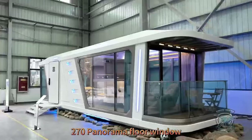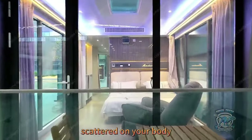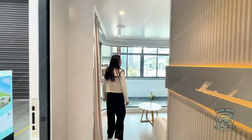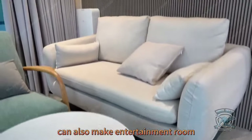There is a 270° panorama floor window that lets the first rays of morning sunshine scatter on your body. We are also equipped with electric curtains to protect our privacy. This way is our living room — it can entertain guests or be used as an entertainment room.